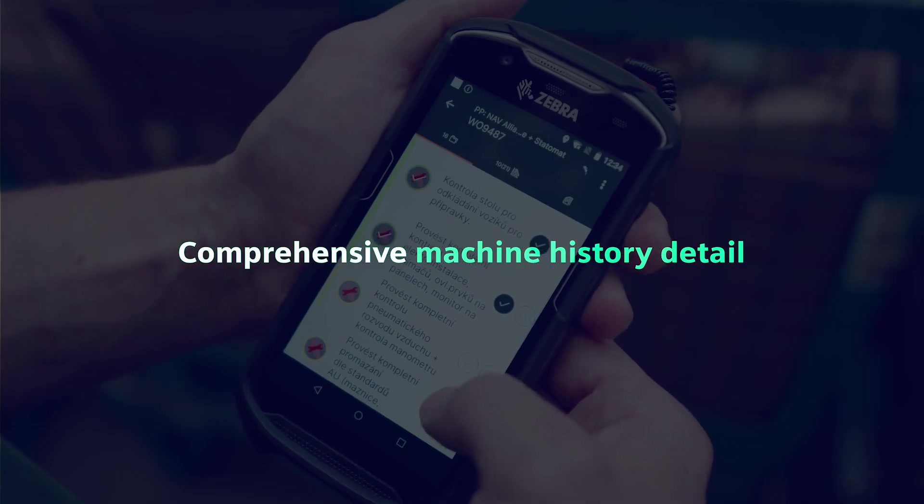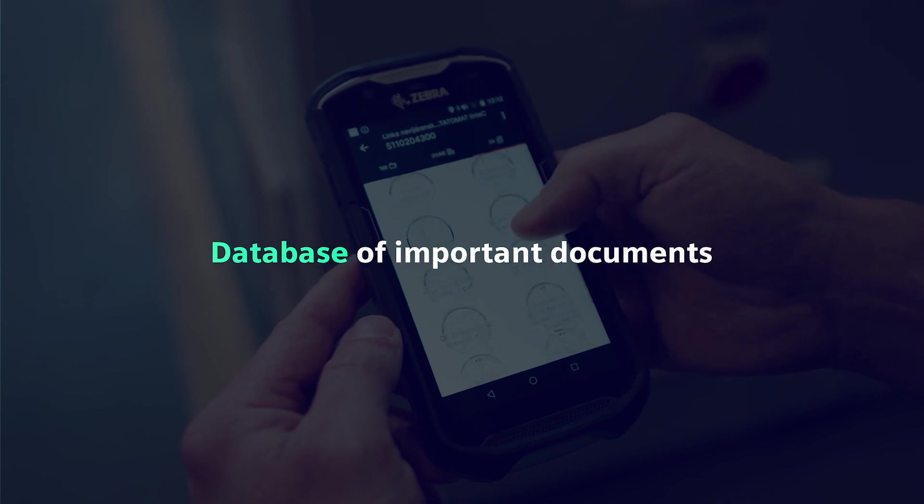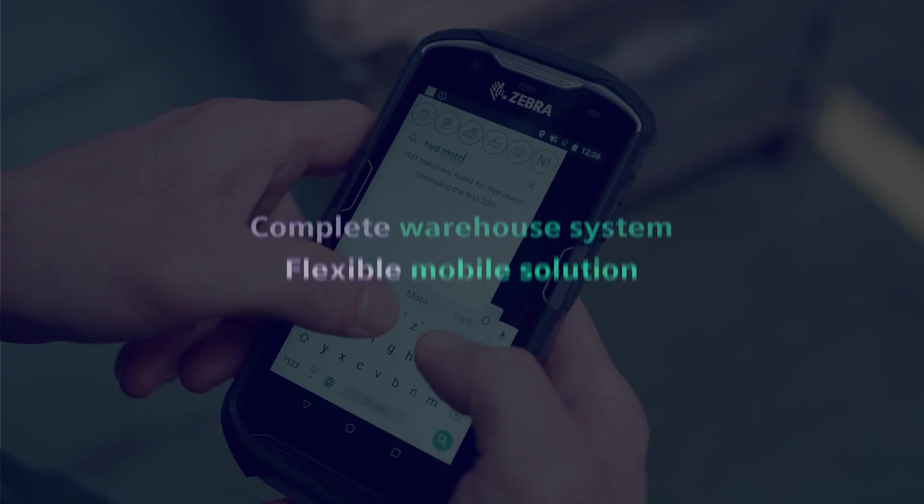Digitalization with Comos not only provides us a planning tool, it also provides a comprehensive detail of the machine's history, its documentation database, a comprehensive warehouse system and a flexible mobile solution. By combining all these functionalities, we get a comprehensive maintenance tool.